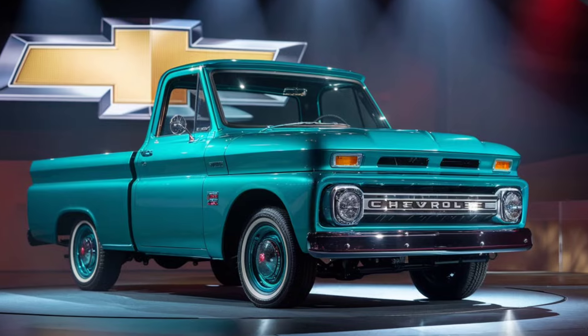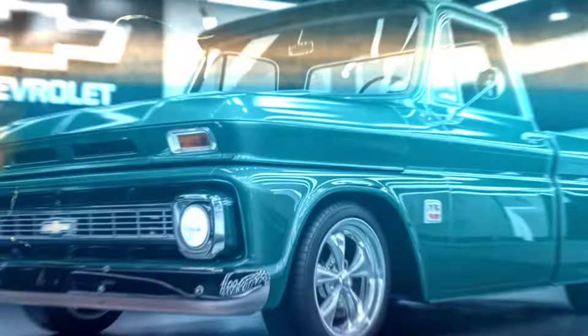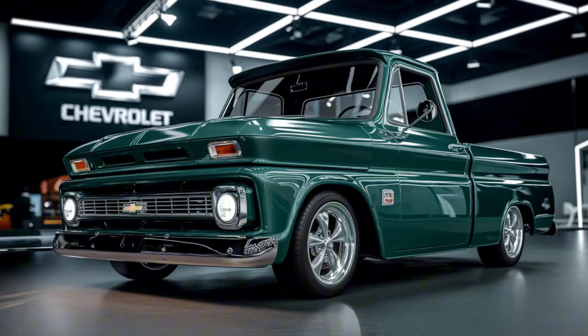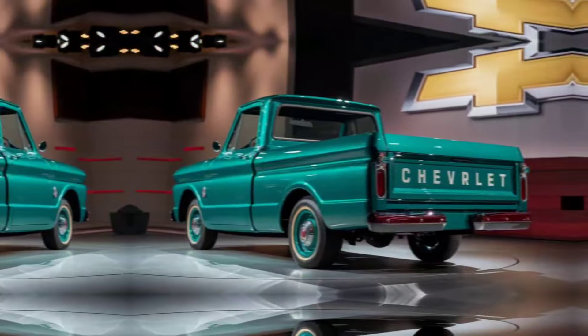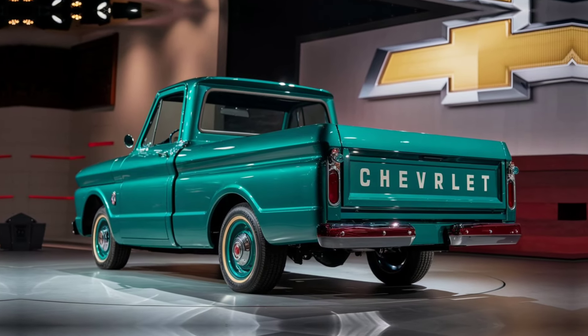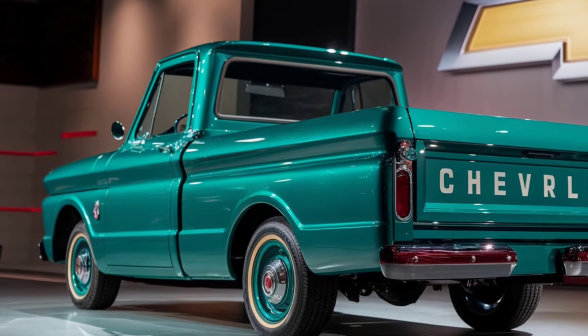If you enjoyed this deep dive into the 2025 Chevrolet C10, make sure to hit that like button, subscribe to our channel, and ring the bell icon so you never miss an update on our latest car reviews and features. Thanks for watching, and we'll see you in the next video.